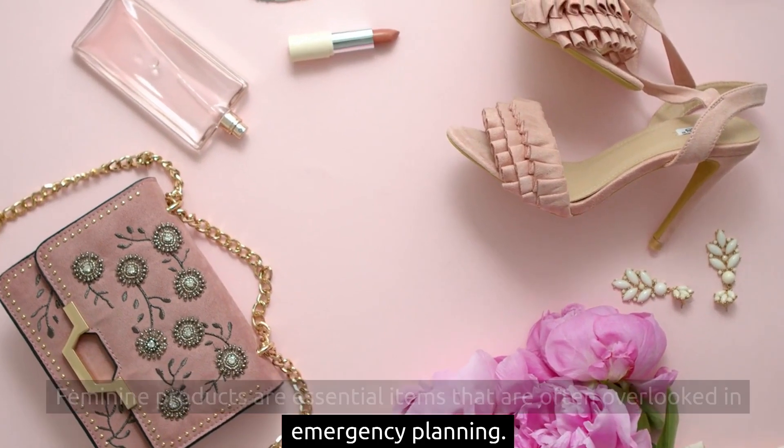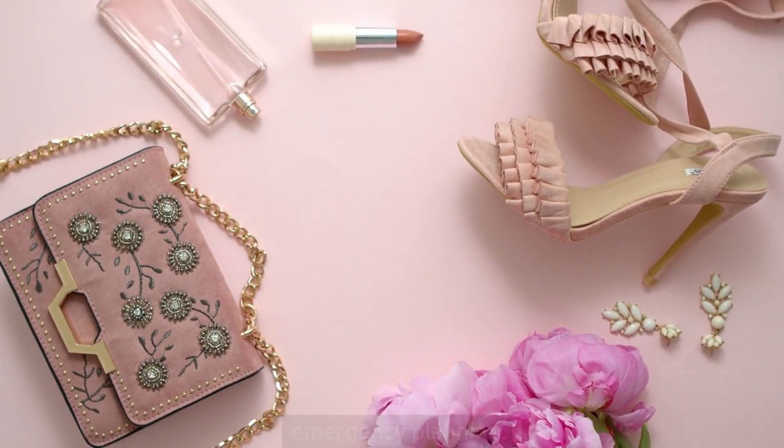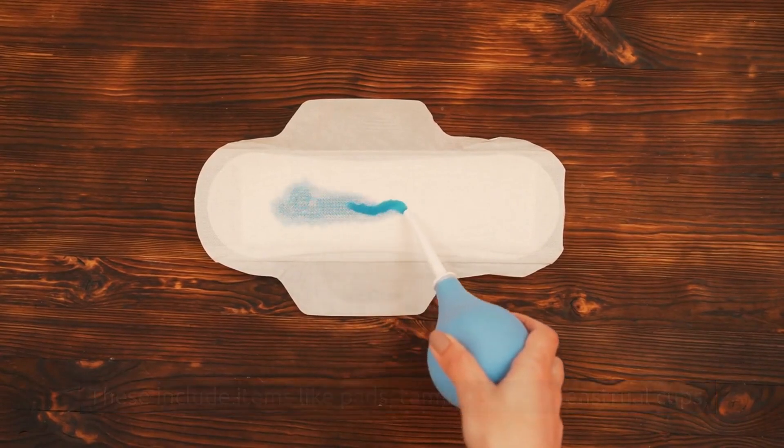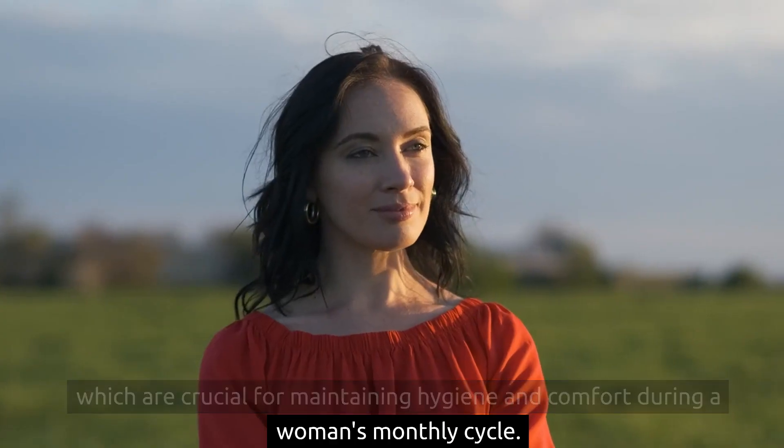2. Feminine products are essential items that are often overlooked in emergency planning. These include items like pads, tampons, and menstrual cups, which are crucial for maintaining hygiene and comfort during a woman's monthly cycle.